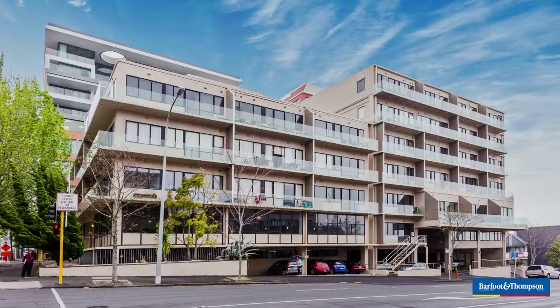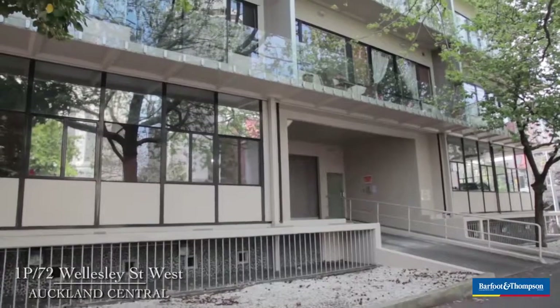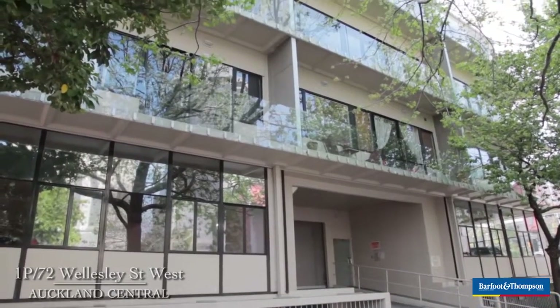Hello, I'm Aaron Cook from Barfoot and Thompson, Auckland City, and this is my beautiful wife. Hi, I'm Betty Shao from Barfoot and Thompson City Office. You are now at 1P/72 Wellesley Street, a lovely one-bedroom, spacious freehold apartment.